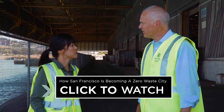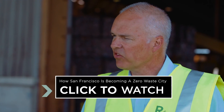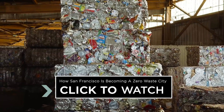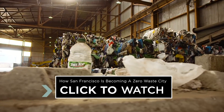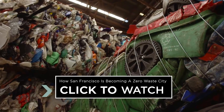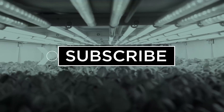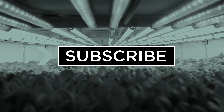When I started at Recology 23 years ago, the recycling rate was around 38 percent. Today we've more than doubled that. So far, San Francisco has diverted 80 percent of its waste away from landfills, and its success has been getting global attention. Thanks for watching and be sure to subscribe for more Seeker Stories.